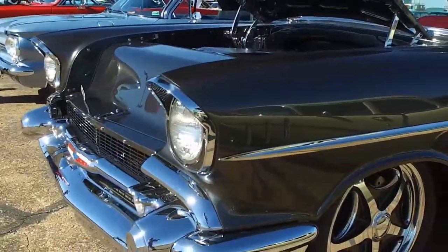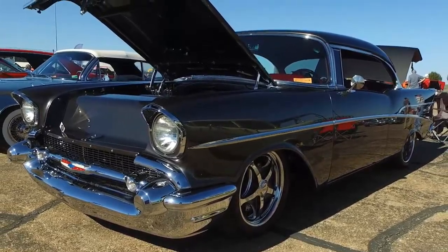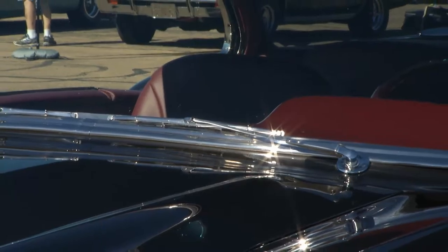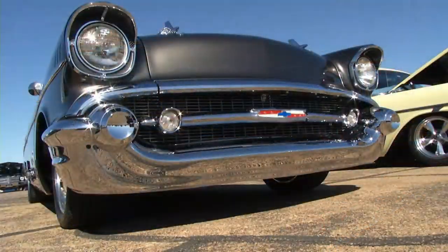Our next producer's pick is a jaw-dropping 1957 Chevy 210, owned by Mason Bach. Dude, you've got to tell me about this car, because every inch of this thing has been touched in one way or the other. We've had this thing for 28 years, and the second time it's been built — we went all out on this thing. Walk me through the decisions that were made on the paint and the interior here.